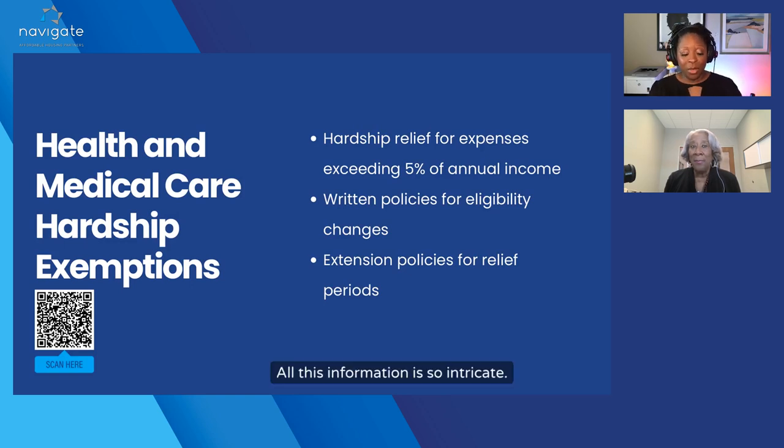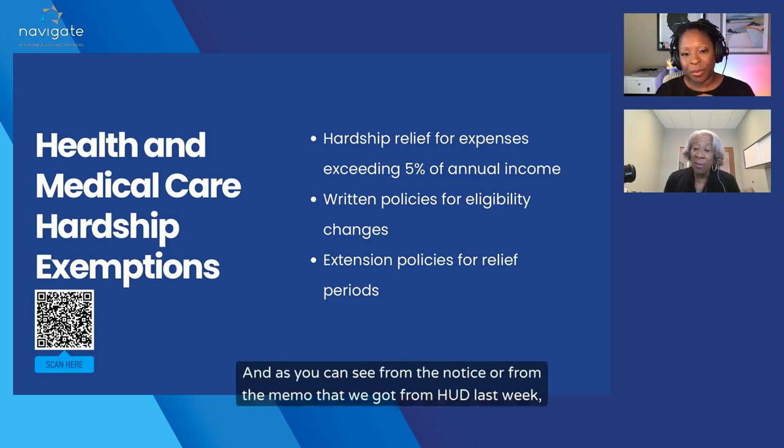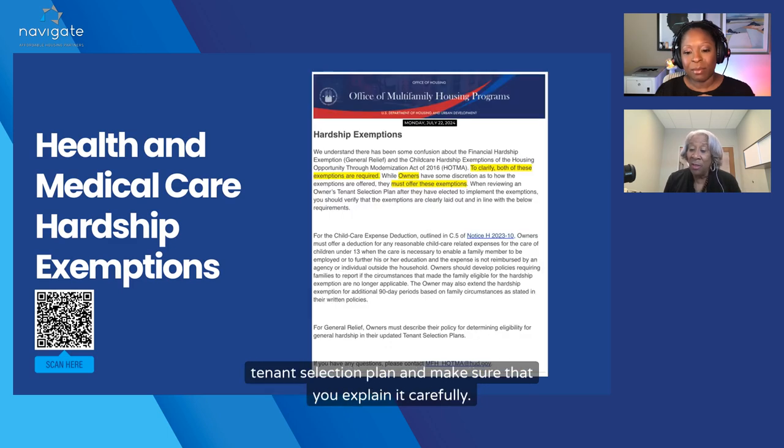All this information is so intricate — you can see why people didn't make the deadline. It is a lot. As you can see from the memo we got from HUD last week, people are still not understanding, and HUD is still telling them to read your tenant selection plan and make sure you explain it carefully.